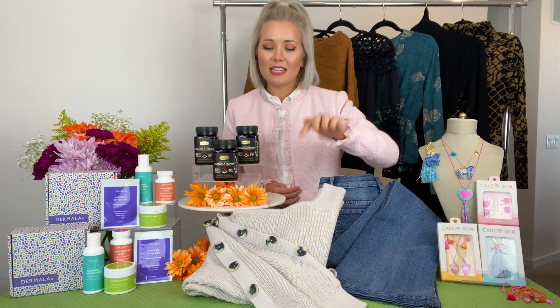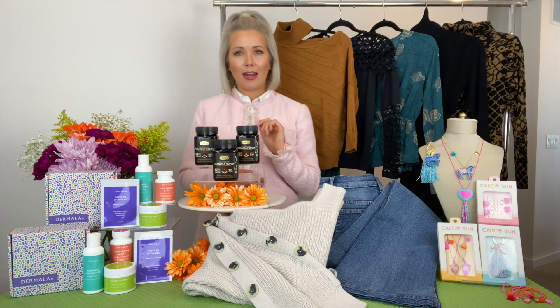Number two: boot cut jeans — yes, they are back and better than ever. It is the silhouette of the season and they are oh so universally flattering. Number three: a cozy sweater with interesting details — love the cutouts. My final two must-haves: sweater dresses and outfit-making tops. Pieces range from $24 to $69. Find them at venus.com.